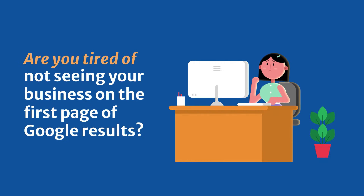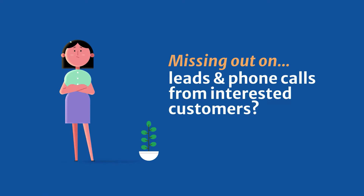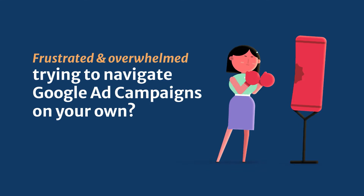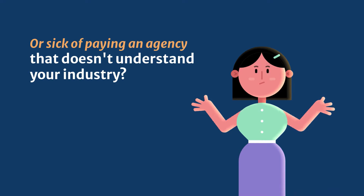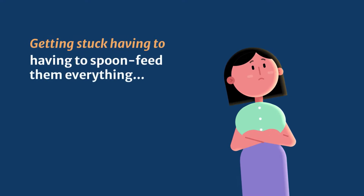Are you tired of not seeing your business on the first page of Google results? Tired of missing out on leads and phone calls from interested customers? Frustrated and overwhelmed trying to navigate Google Ad campaigns on your own? Or sick of paying an agency that doesn't understand your industry, getting stuck having to spoon feed them everything?